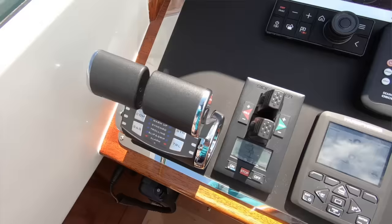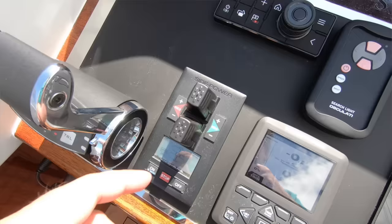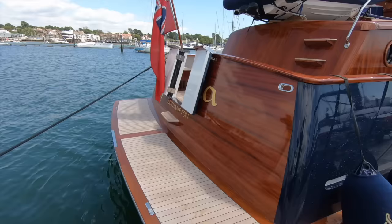The twin MANs with ZF gearboxes and throttles — it's so smooth, in and out of gear. And you have the variable side thruster, bow thruster and stern thruster as well. She's very manoeuvrable.